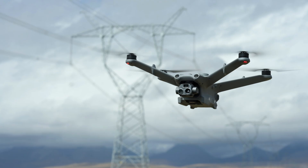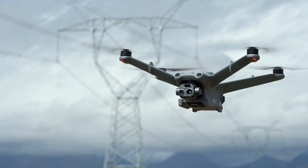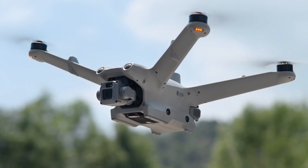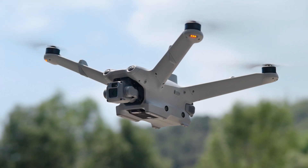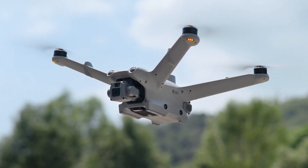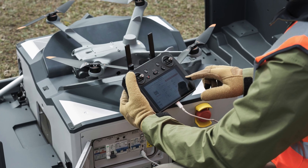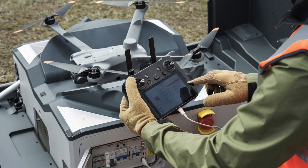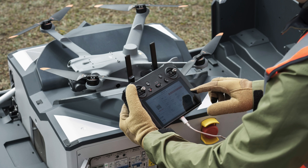DJI released the Matrice 3D and the 3DT — the thermal version — along with the Dock 2, allowing for nearly any kind of mission to be completed using the Dock system. The Matrice 3D is set up very much like the Matrice 3 Enterprise with a 4/3rd CMOS sensor and a half-inch CMOS telecamera. The Matrice 3DT mimics the Mavic 3 Enterprise Thermal with a 1/1.32 CMOS sensor, a half-inch CMOS telecamera, and a thermal sensor at 640 by 512.